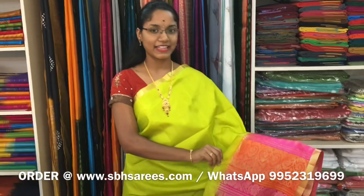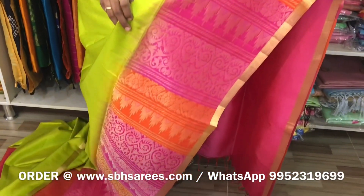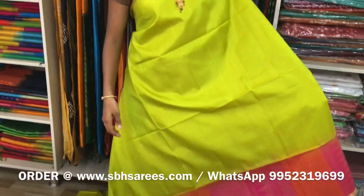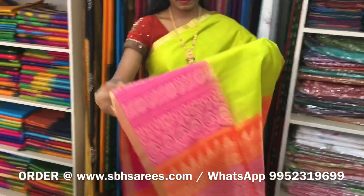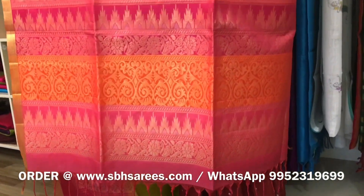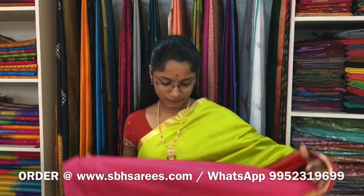We have much more color combinations uploaded on our website at www.sbhsarees.com. There is a double bar Conjure and Soft Silk Saree with lime green and pink combination. In this, we have Zari Ke border in vertical pattern on one side of the saree. On the other side, we have small Bhavanji border. The entire body is plain in lime green. The Zari Rich Pallu in pink color and a plain pink blouse. The price of the saree is 9000.